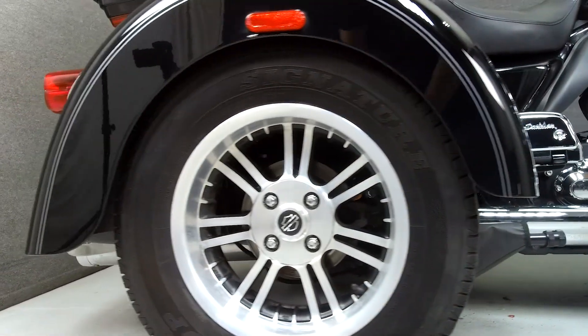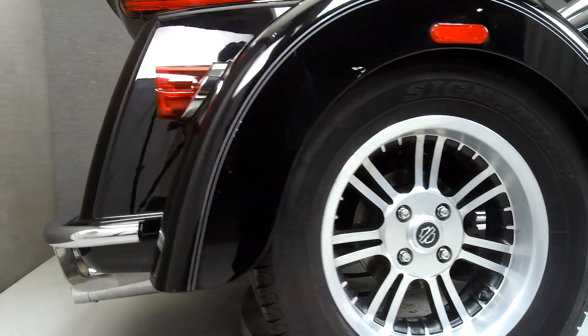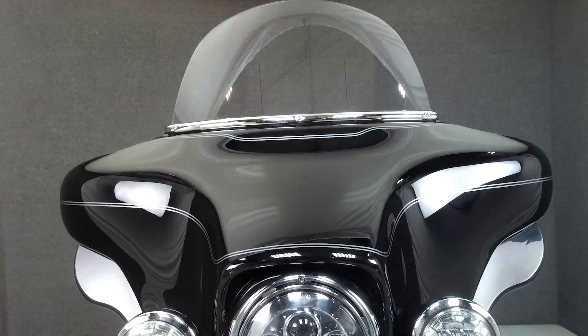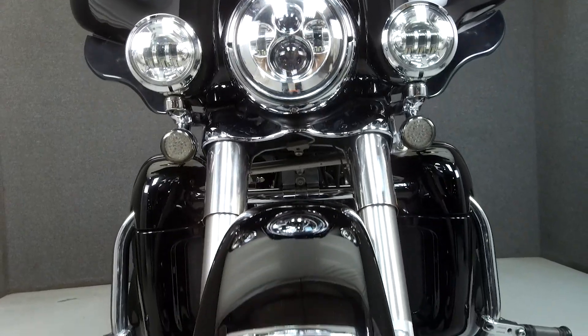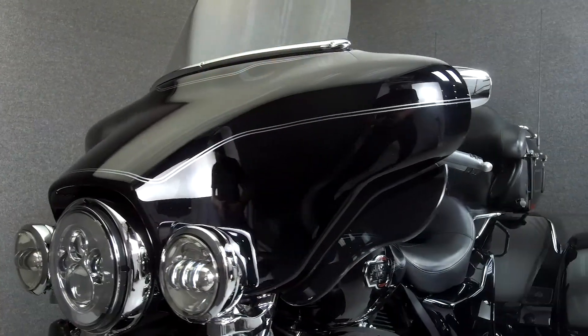It has been upgraded with aftermarket grips, passenger footboard covers, a driver backrest, highway pegs, an open-air intake, a rear bumper, slip-on mufflers, a luggage rack, Daymaker headlights, and Daymaker driving lights.